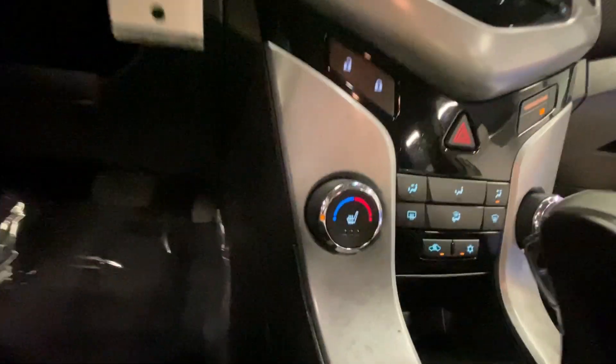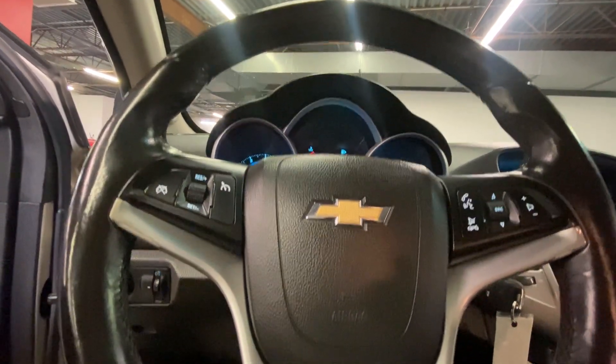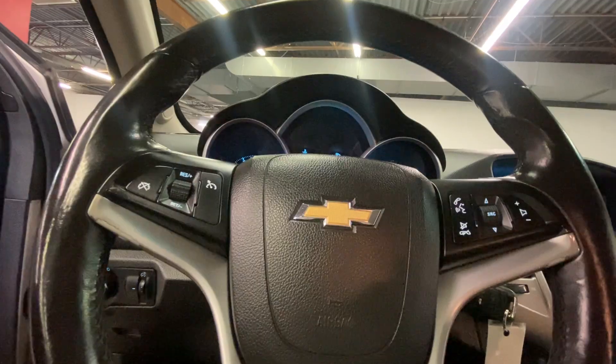You also have your heated seats right down here, integrated phone system, cruise control settings in your steering wheel along with station settings. It has 129,000 miles. You also have your remote start on your key fob.